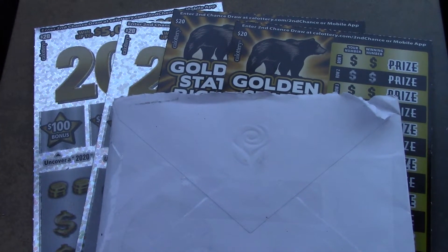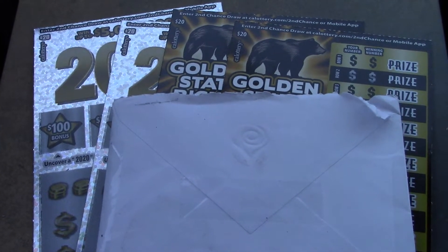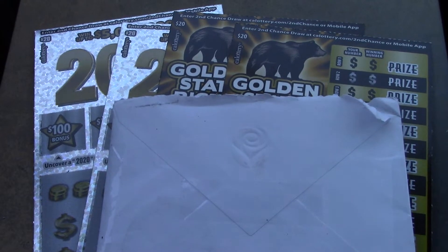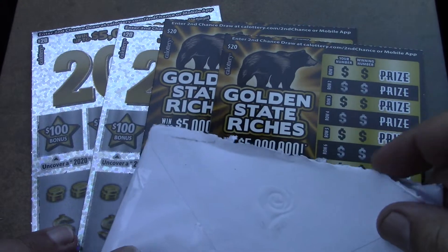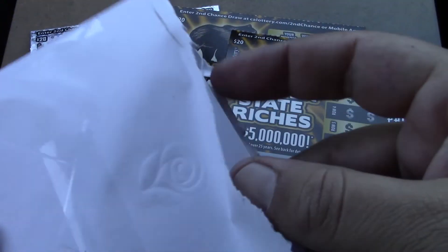Alright, how's it going everybody? Rhino Scratch is back here with another scratch video. Today we're doing an $80 session — we have two Golden State Riches tickets and two 2020 tickets, and we got some fan mail.